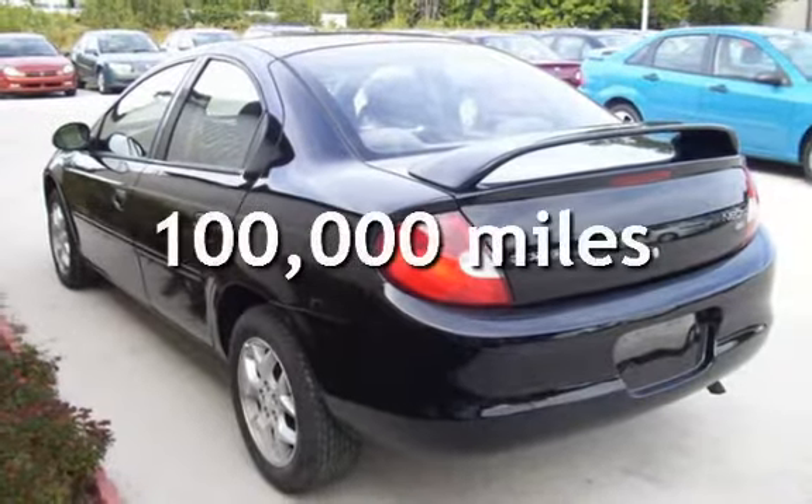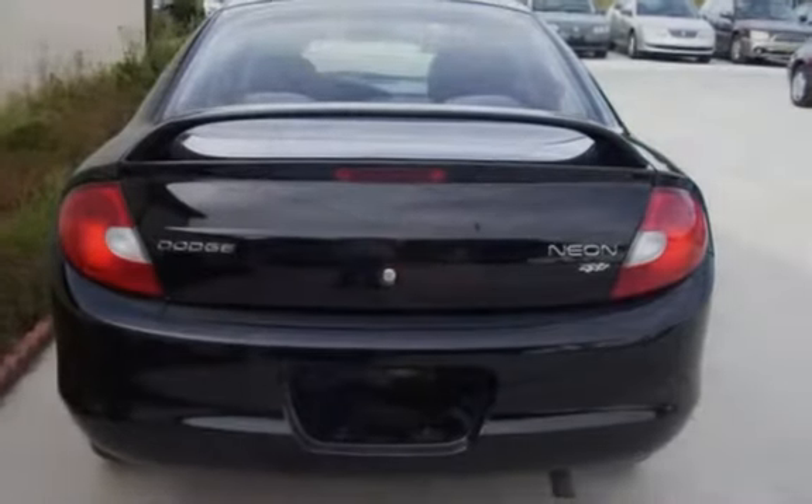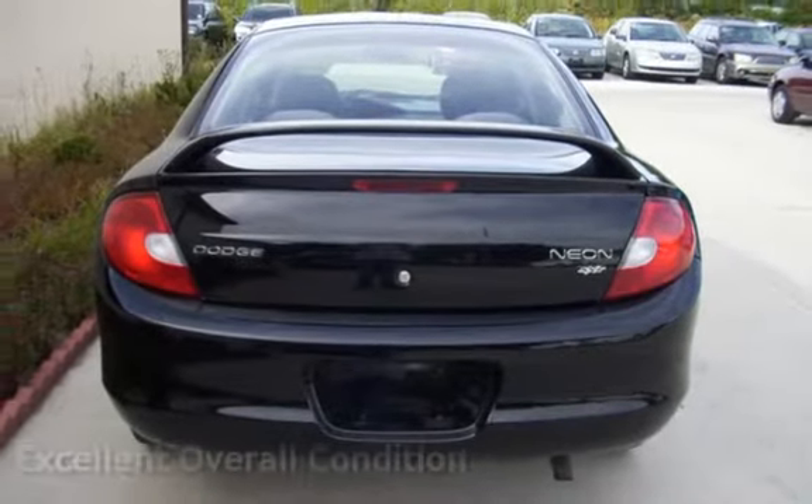This Dodge has less than 100,000 miles on the odometer. This vehicle is in excellent overall condition.